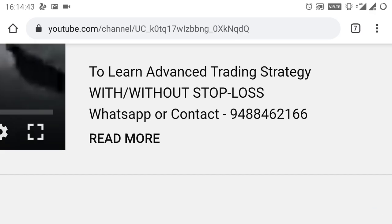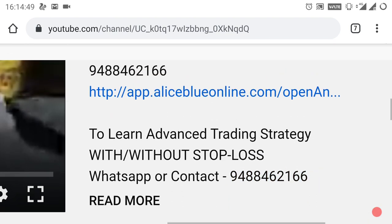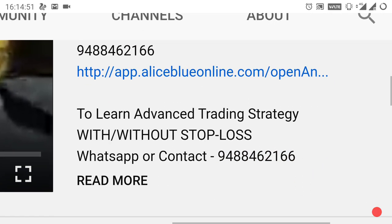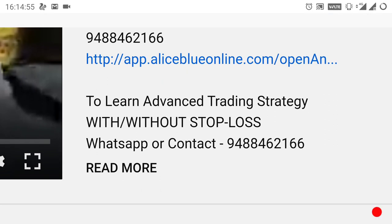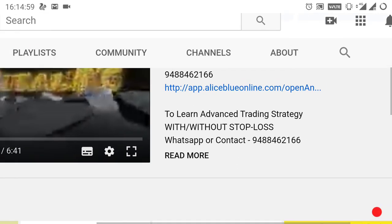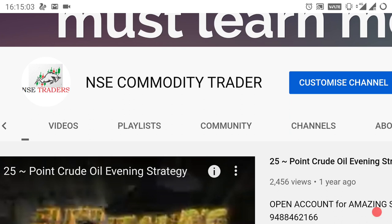We are also taking more advanced trading strategy classes — if you want to know about it, WhatsApp or contact the number given below. If you want to open a Demat or trading account, kindly select the link in the description or contact the number. If you want to see more videos like this, kindly subscribe to my channel NSE Commodity Trader to get more videos regularly. Thank you.